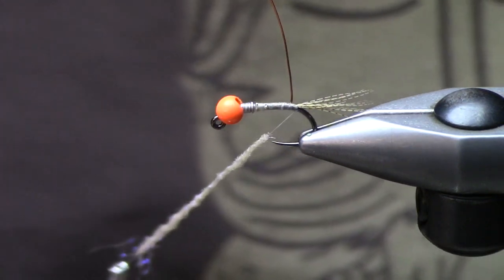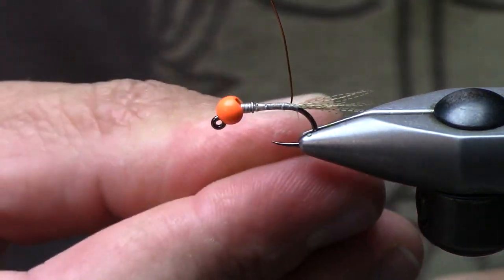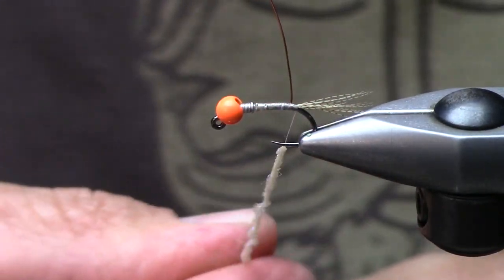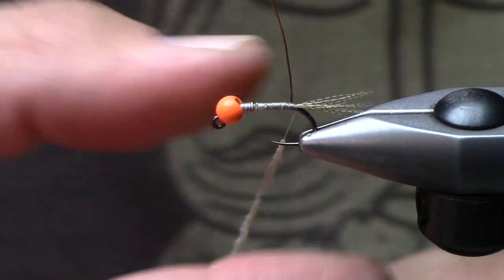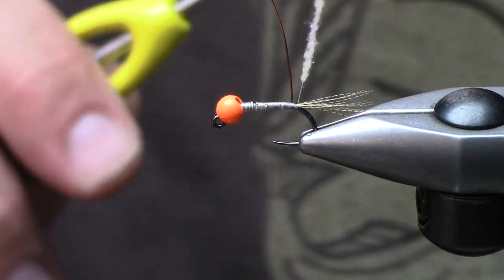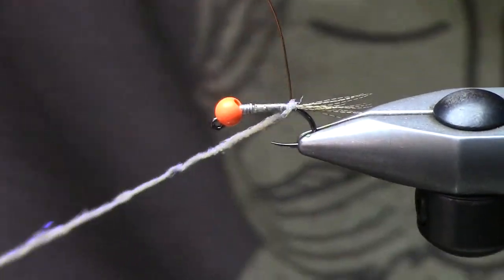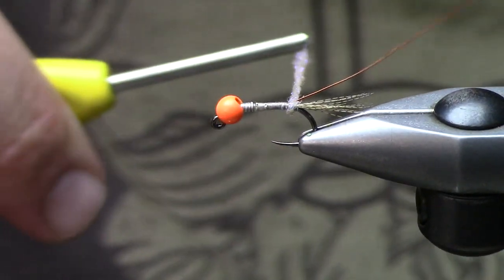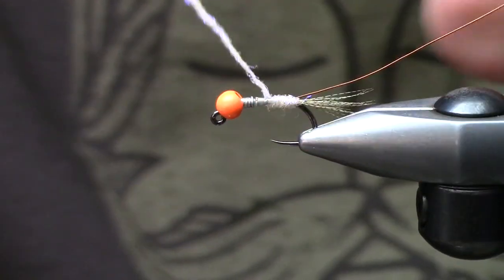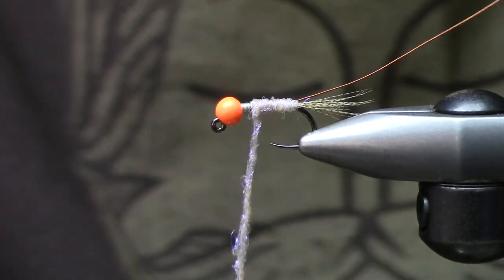The Bird's Nest is kind of a retro-esque standard staple pattern for a lot of fly companies to tie. It's a little bit more representational of actual aquatic insects versus a prince nymph, which is more of an attractor pattern. I'm going to take this and do one wrap there, then move my wire back — that's going to be my counter rib — making sure I have a really bomb-proof fly.